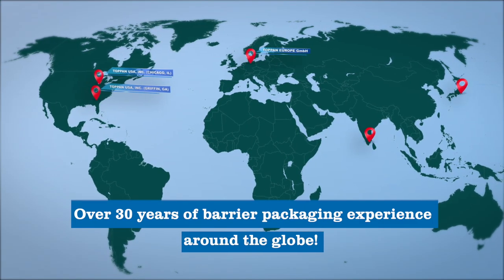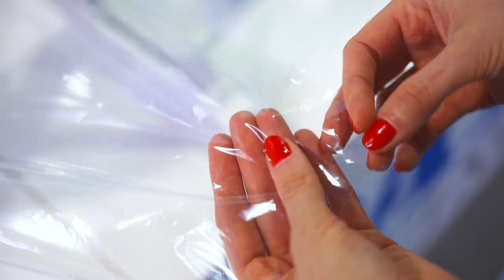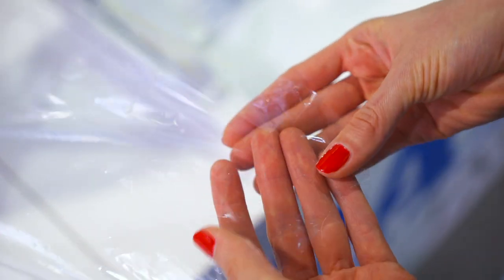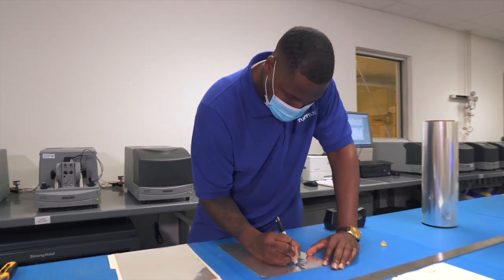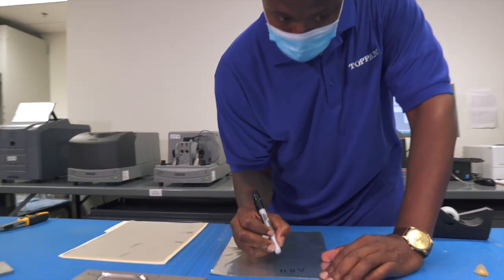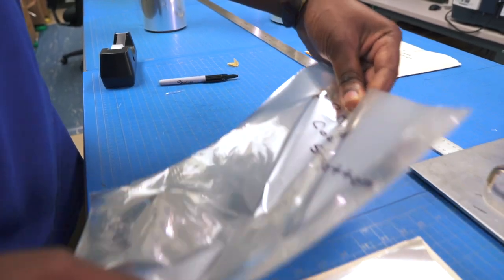With over 30 years of barrier packaging experience throughout the world, Topan has engineered our films to provide excellent oxygen and moisture barrier levels, flex cracking resistance, and the ability to print directly onto the coated side of the film, thanks to our proprietary overcoat technology.